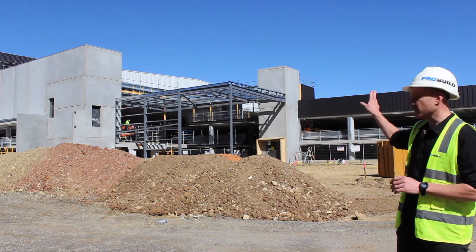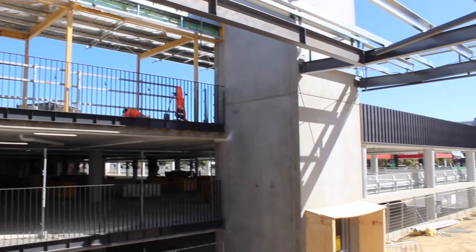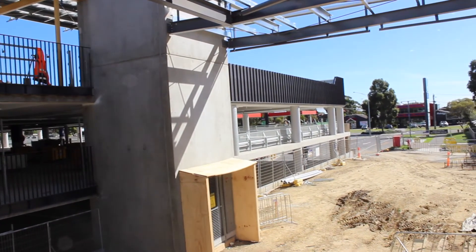This is linked via the VT node that's starting to get framed up, directly up to the western deck and into the retail precinct as well.